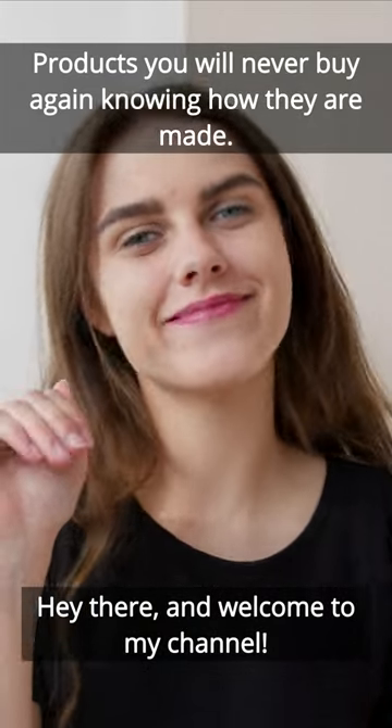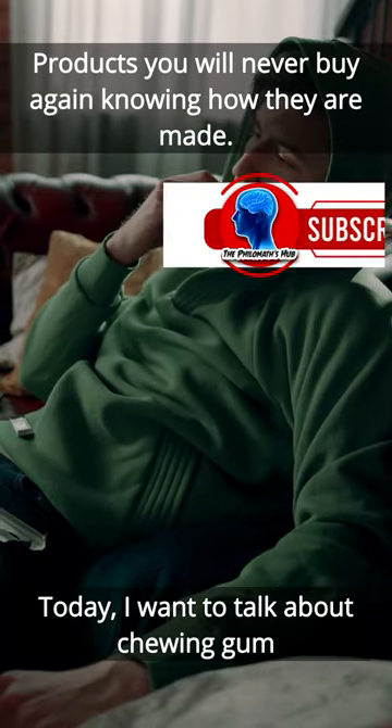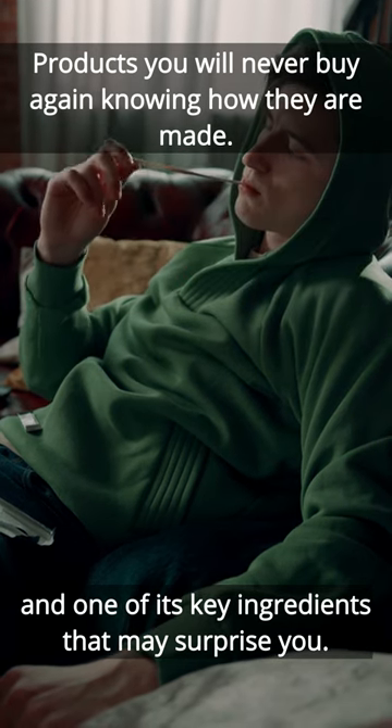Hey there, and welcome to my channel. Today, I want to talk about chewing gum and one of its key ingredients that may surprise you.